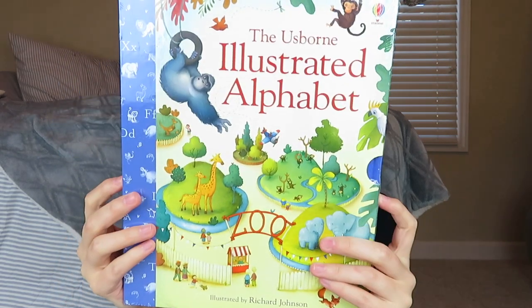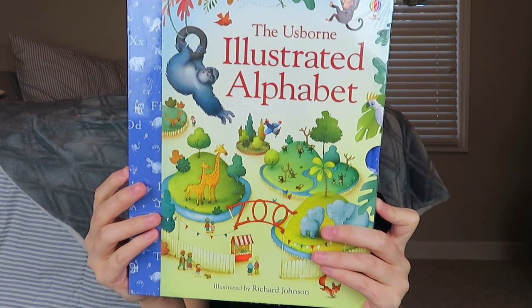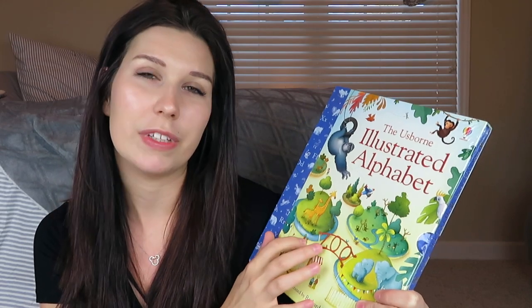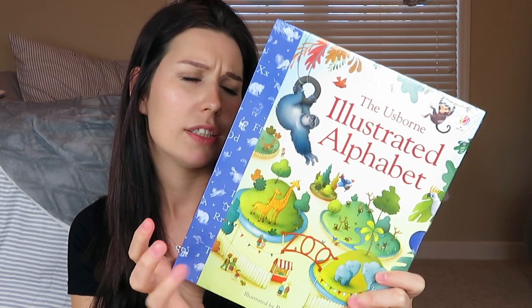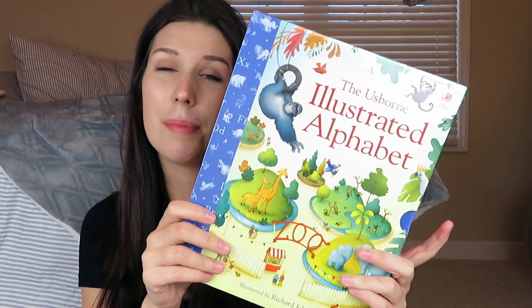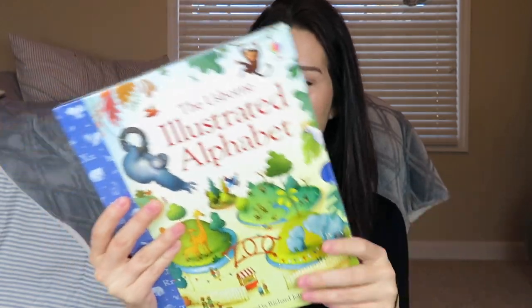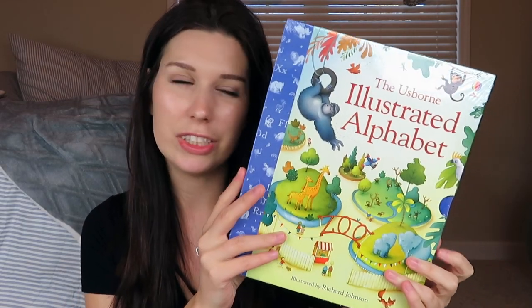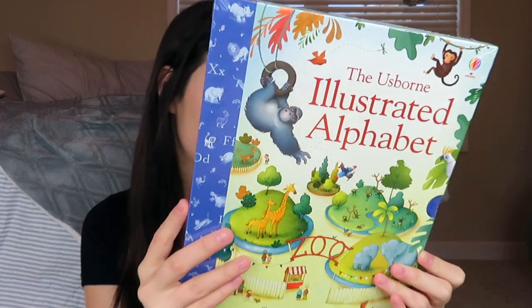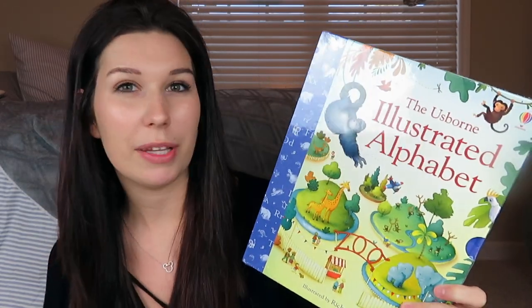The next thing I got for her is this cute little book — it's the Usborne Illustrated Alphabet. Basically it's a zoo animal illustration book. This is one of those highly recommended homeschooling books; they have them for safari animals, oceans, and zoo animals. This is from Amazon, and the book comes in a little folder, which is kind of cute. I did a lot of research trying to find new books for Aubrey that would really help her learn, and this one came up a lot. I'm pretty sure it was about $9 on Amazon — I will link it down below.